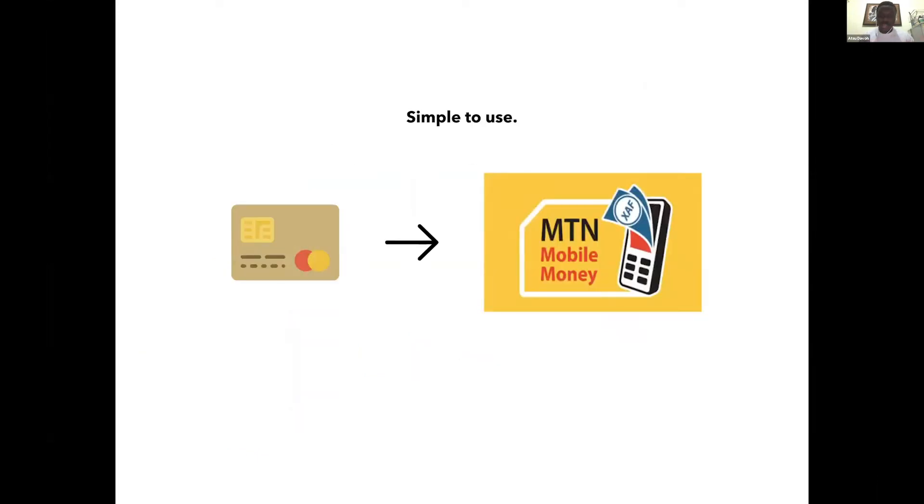The platform is very simple to use. Anywhere you are in the world, any country you are in — if you have a debit card, a credit card, or even Bitcoin — you can load money up onto the site. The recipients in Africa receive money in local currencies on their mobile phones, with MTN mobile money or M-Pesa, depending on the country where they are.